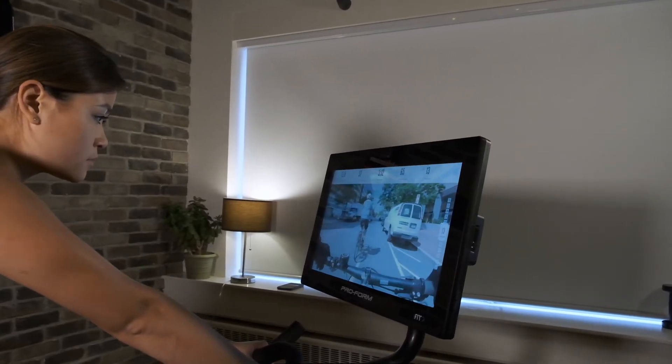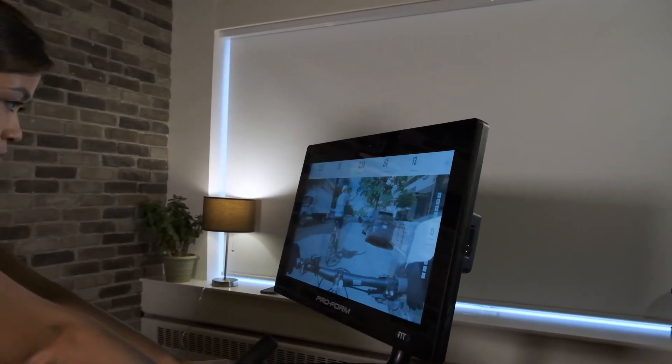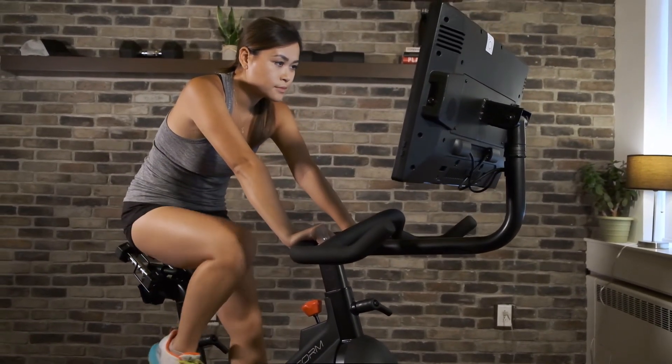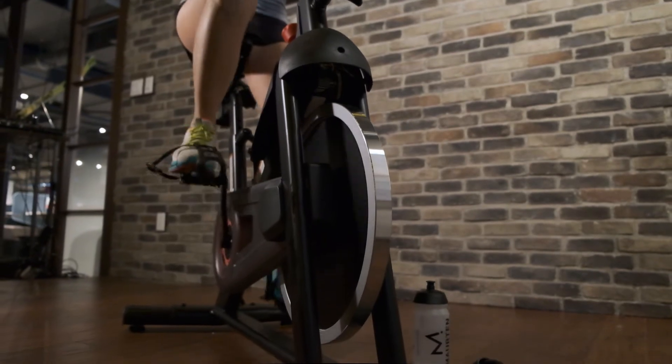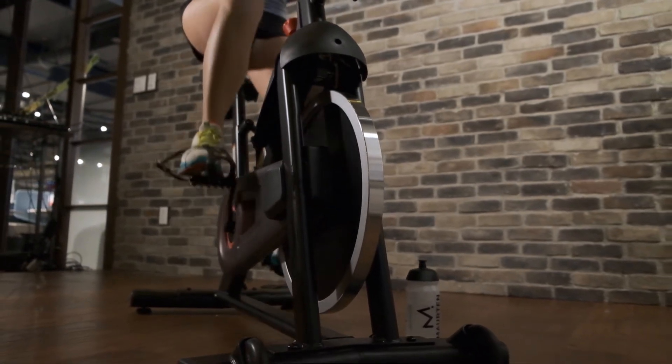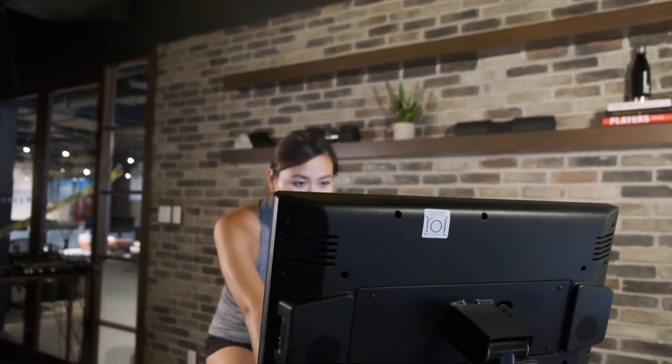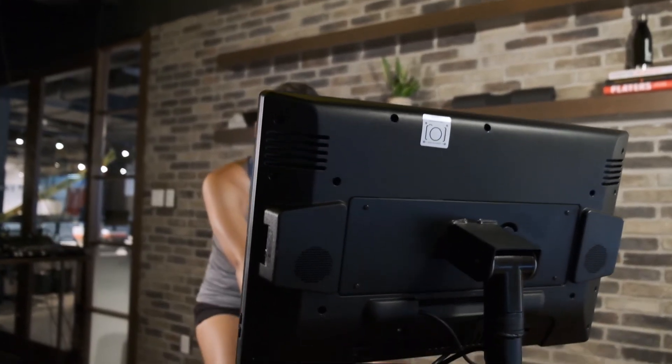In contrast, the instructor-led workouts are shot in high-definition video, allowing you to more thoroughly enjoy the scenery as your trainer provides instruction. In both live and pre-recorded modes, the trainers will remotely control the Pro22's resistance during your participation in the class, so that you can be sure you're getting the maximum burn in your workout just as you would if you were in a real cycling studio.